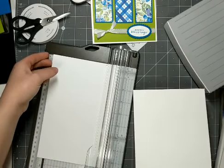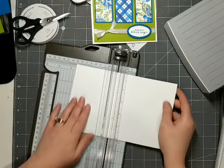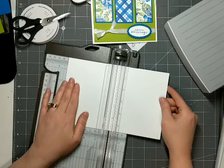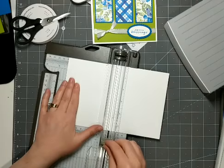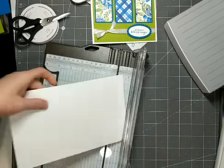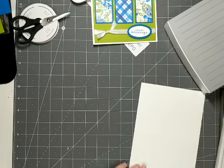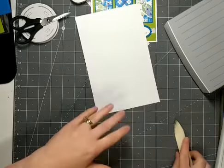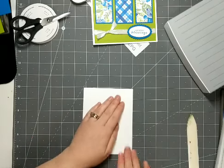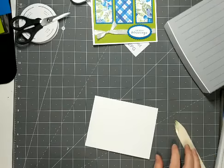Then you get two card bases out of this. I'm going to flip my card stock and score at 4.25. This lighter blade on the trimmer is the score blade instead of the cutting blade, so that's giving me a nice score in the middle. I'm folding the card base in half and then scoring on that fold line.